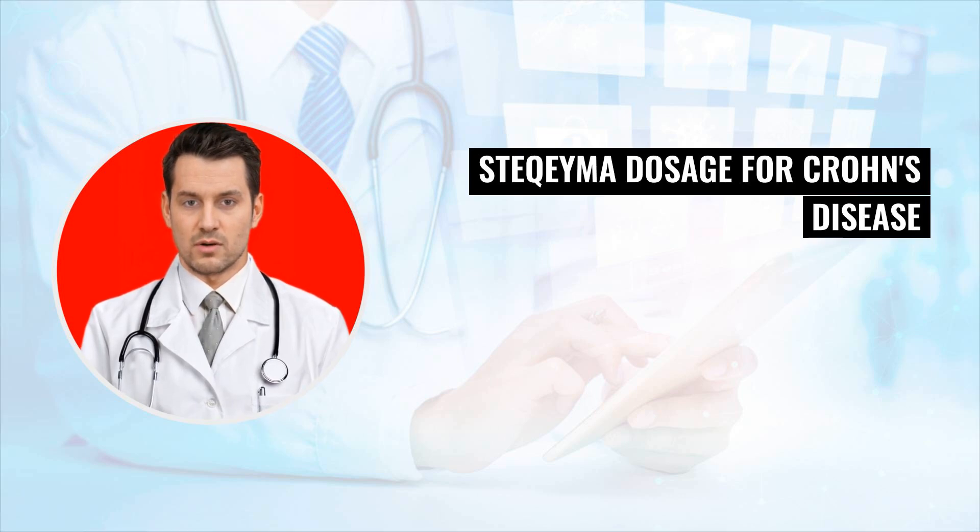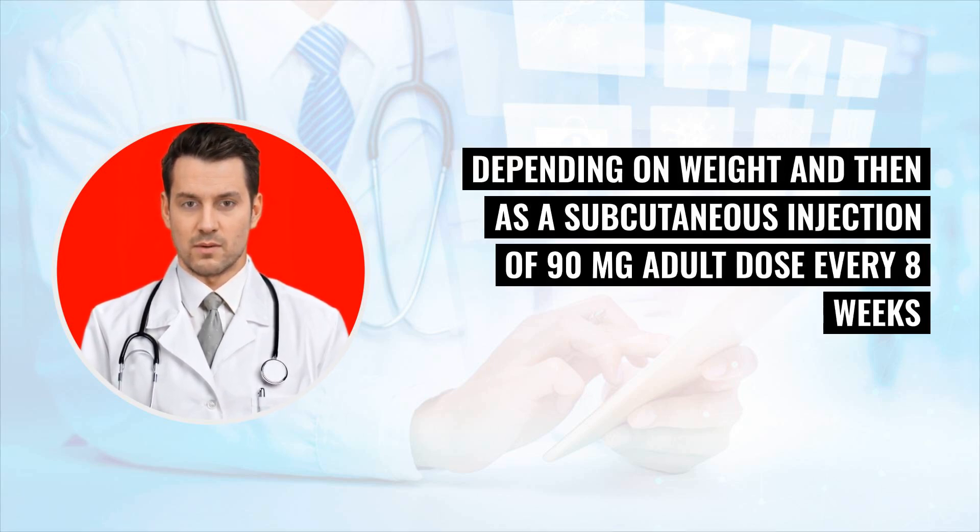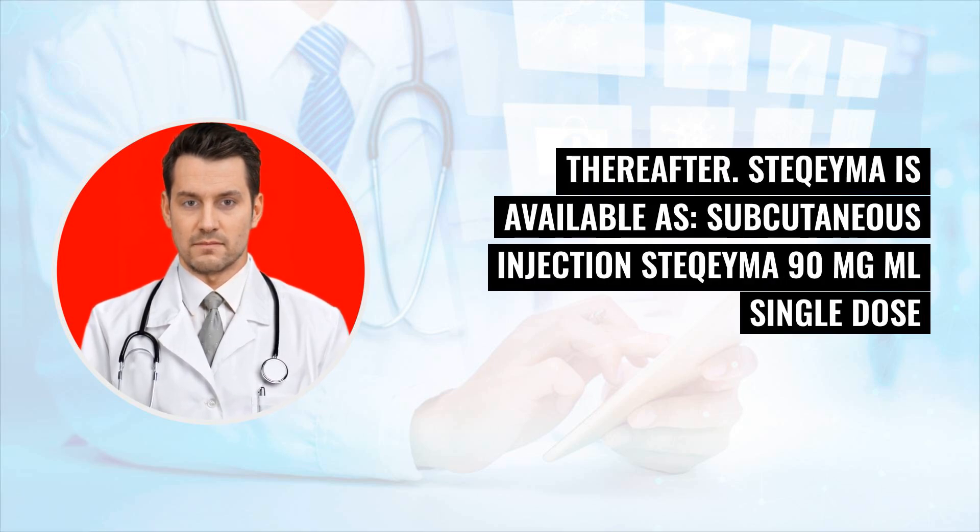Stochema dosage for Crohn's disease and ulcerative colitis: Stochema is given as an infusion for the first dose — dosage varies depending on weight — and then as a subcutaneous injection of 90 milligrams (adult dose) every eight weeks thereafter. Stochema is available as a subcutaneous injection: Stochema 90 milligrams per mL, single-dose pre-filled syringe.